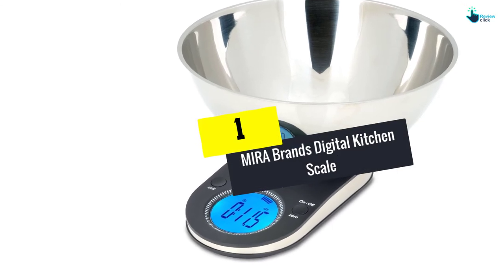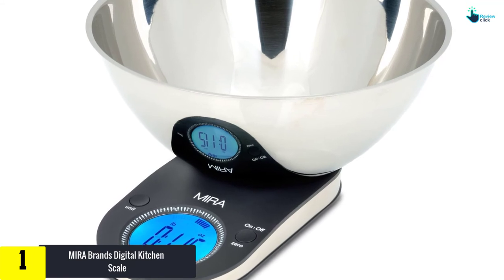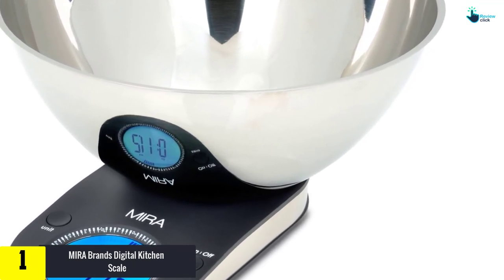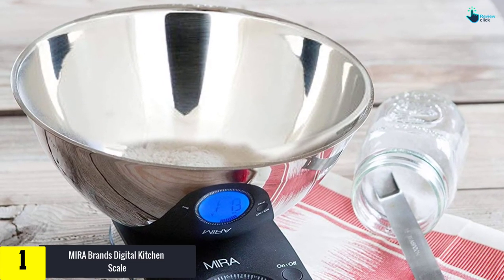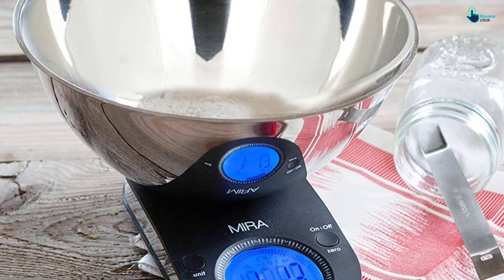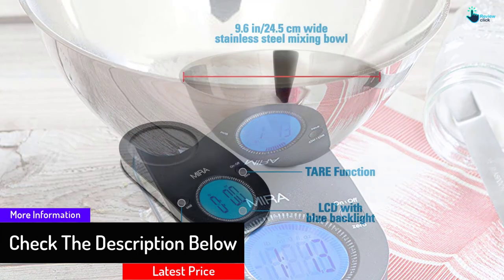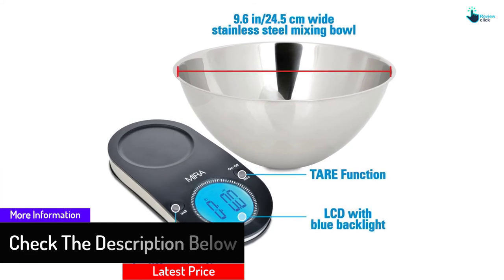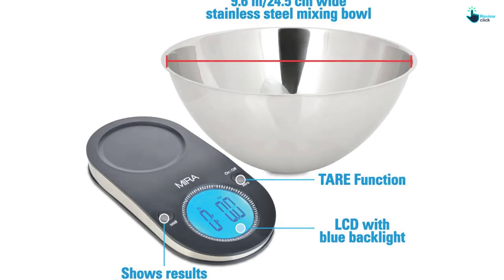At number one we have the Mira Brands Digital Kitchen Scale. It can weigh ingredients up to 5 kg (11 pounds) and comes in a slim profile that fits well on the countertop and is easy to store. The scale features a tempered glass surface that is four times stronger than normal glass, and its highly sensitive sensors provide accurate measurements in imperial or metric units, while a lit LCD display relays the figures. Some buyers do complain that the auto shutoff occurs too soon.